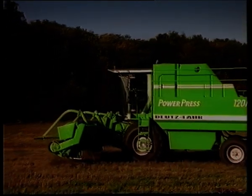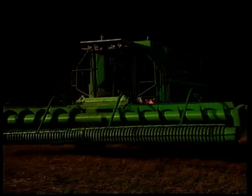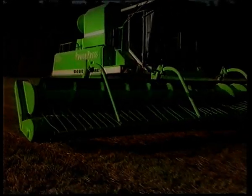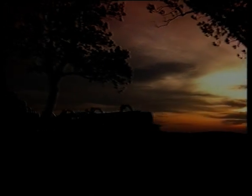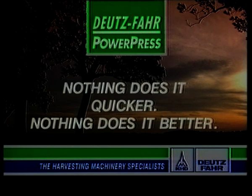Up to 50,000 bales per season. After just one season, the power press may have paid its way. Deutz-Fahr Power Press — nothing does it quicker, nothing does it better.